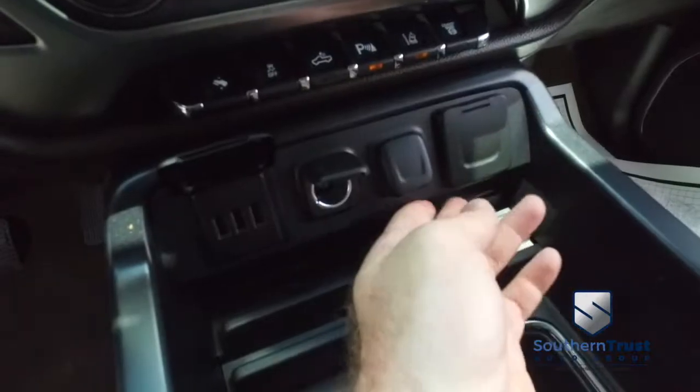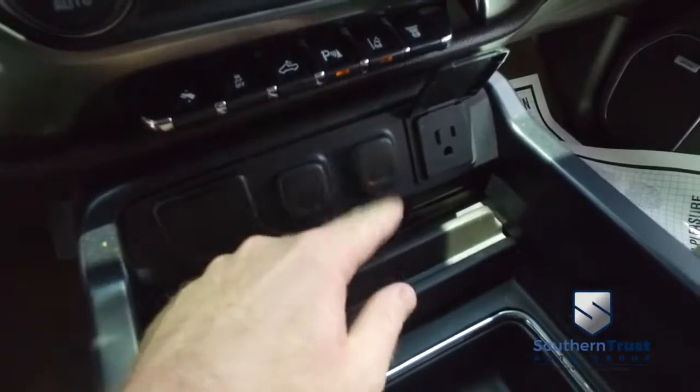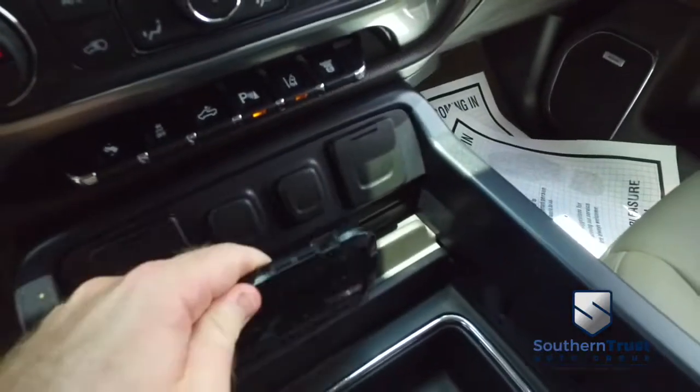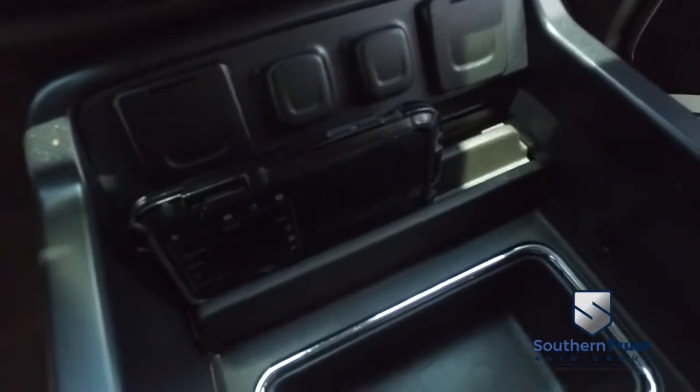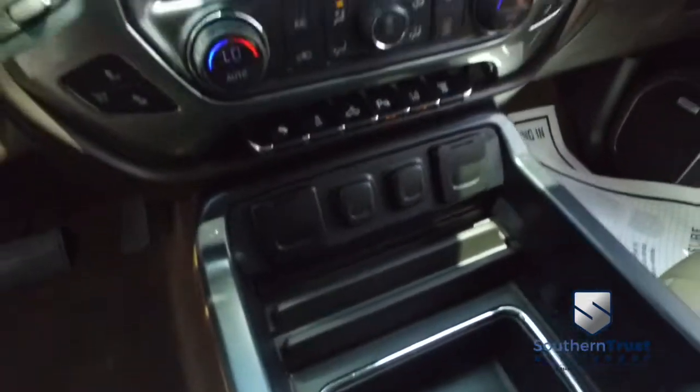Guys, you got these ports — USB, auxiliary, 12-volt, AC — all your business and entertainment needs are unlocked. You got a place to put your phone so that when you're off-road, out on the trail, out in the field, it's not going to fall between your seats — nice and secure.